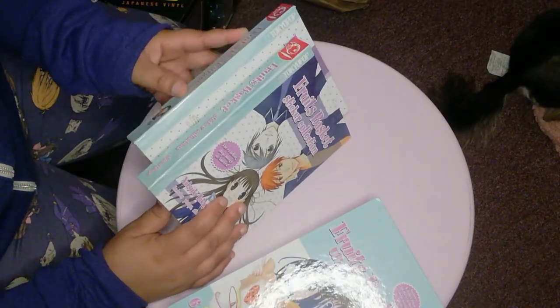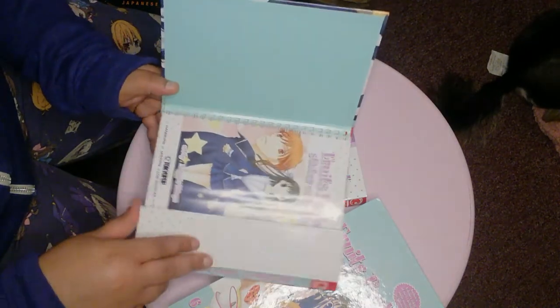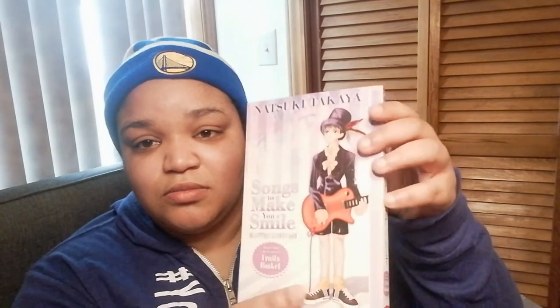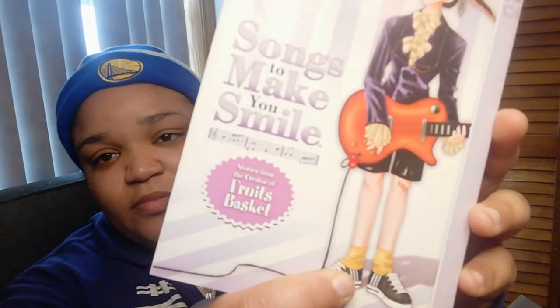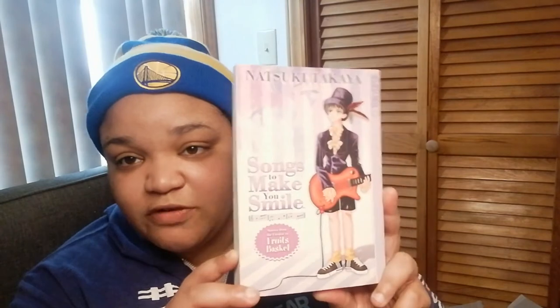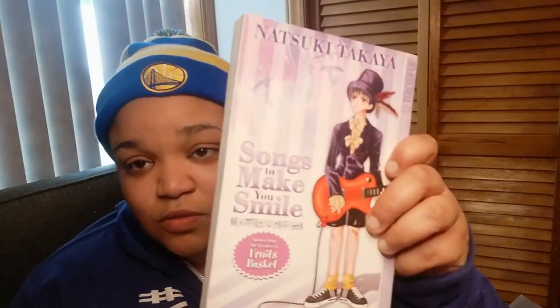I thought this collection was supposed to come with some type of reading material. Oh, all of this was at the bottom — big oops on my part! Let me go ahead and open this and show y'all the rest of it because I apparently skimmed right over it. This was part of the bundle as well. I think this is supposed to be like an extra story that the writer had written — it says it's from the creator of Fruit Basket. I can't wait to actually read this and see what it's about.